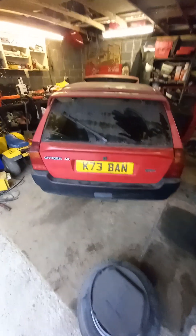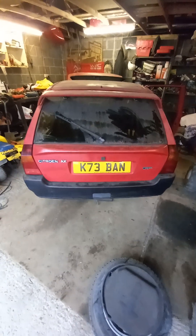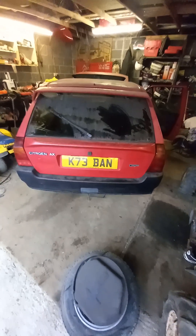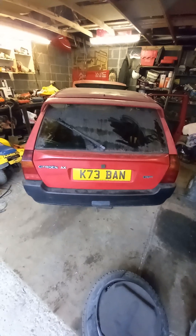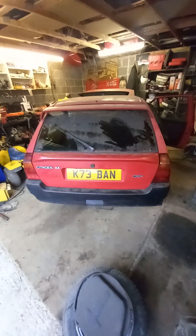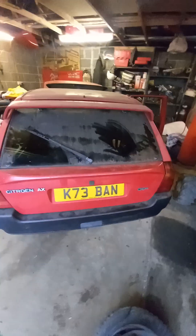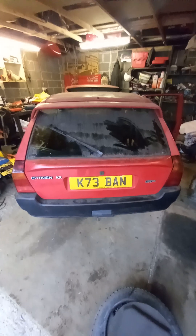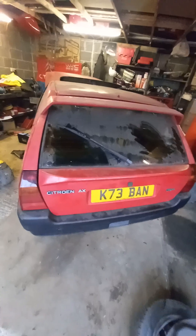Good morning all and welcome. This is my latest acquisition — K-Ban as we're calling it at the moment. I purchased this from eBay yesterday and collected it. It's a Citroën AX GTI, pretty rare beast by all accounts. According to the 'how many left' website, you're looking at about eight that are on the road, and I believe there were 64 originally. I'll just do a walk-around video so you can have a look.